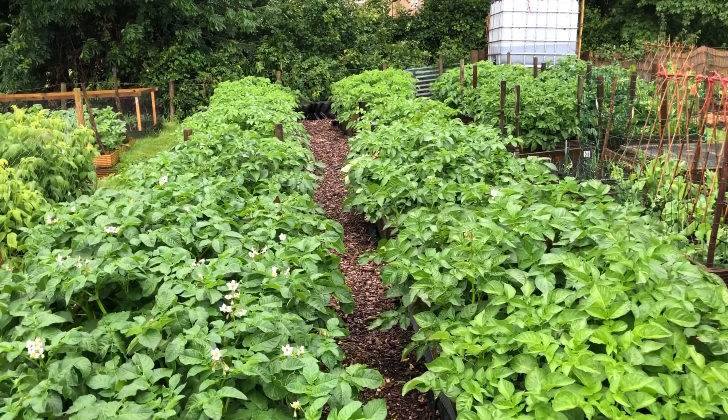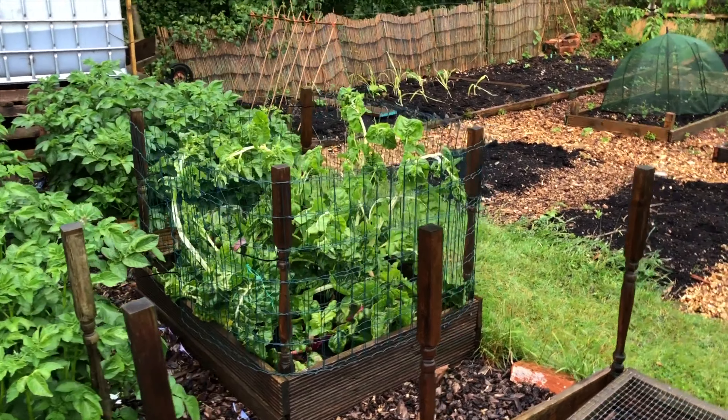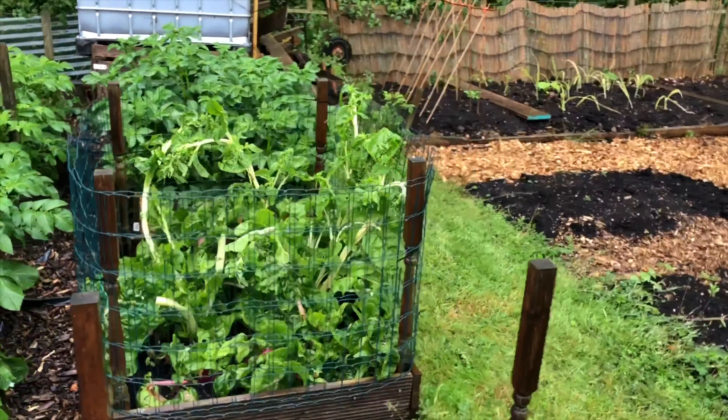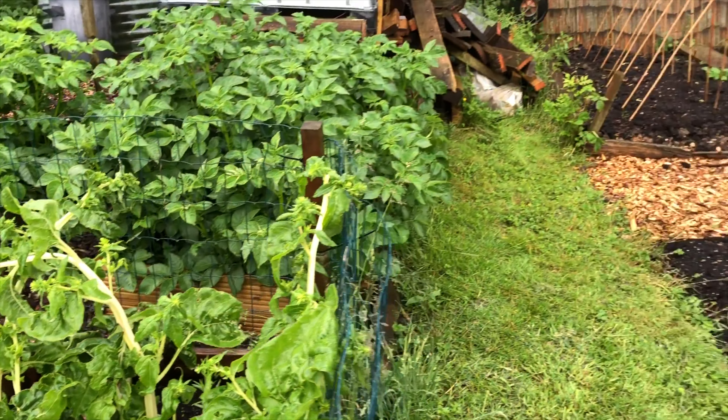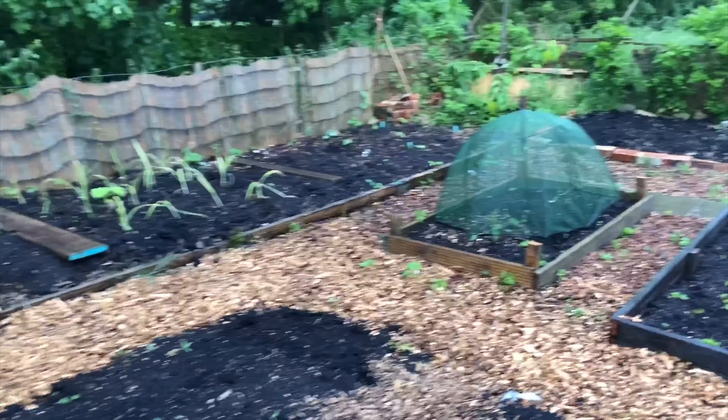Our leeks are doing well. If it doesn't rain too much I'm going to thin these out a little bit and give them a bit of space to grow. I'm also going to pull up some more of that chard — there's still lots of good chard at the bottom but some of them have bolted again, so I'll pull more of that up.